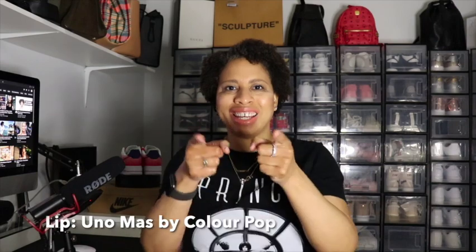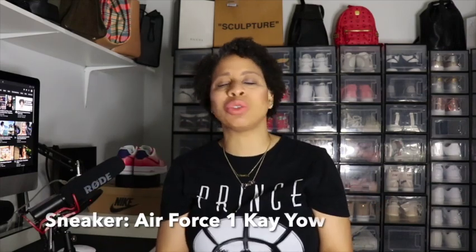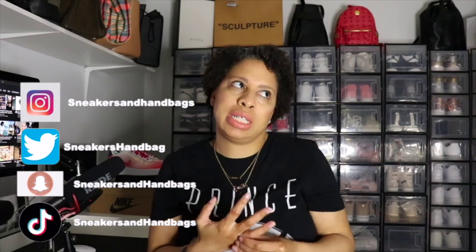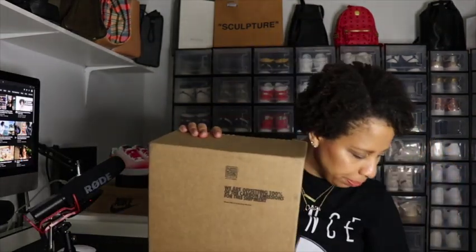Good morning, good afternoon, good evening, good night — what's up everybody, I'm Stacy and welcome back to my channel. To all of my existing subscribers and to all my new subscribers, hello! Sit down, get a drink, get a snack and welcome to this week's video. I did a little shopping — not once but twice.